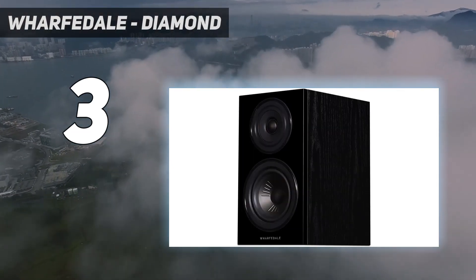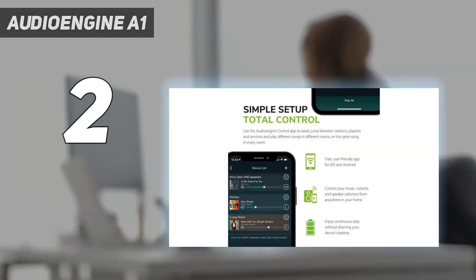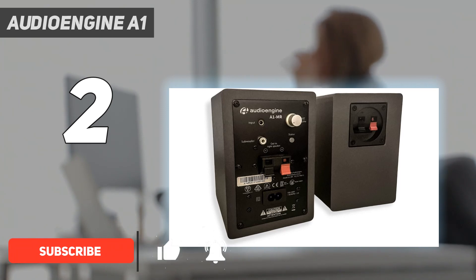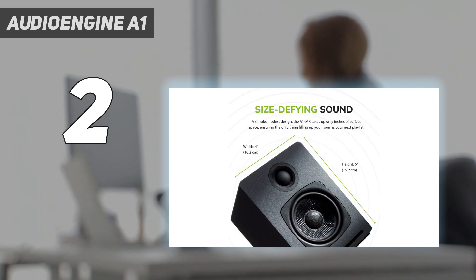Number 2 on my list: Audio Engine A1. We love Audio Engine products, so there was no way we weren't going to feature something from the company's catalog in our bookshelf speaker roundup. And what better badge of honor than best budget-friendly powered speakers? At only half a foot tall, the Audio Engine A1MR deliver the kind of sound we'd expect from much larger speakers, thanks to the type of engineering and build that go into these bad boys.